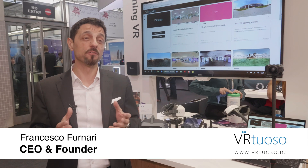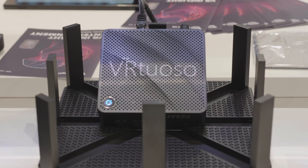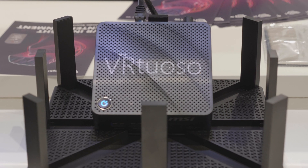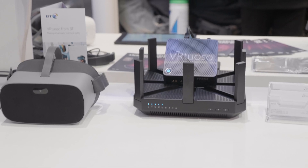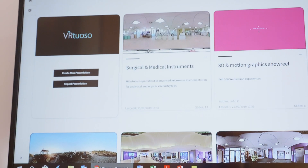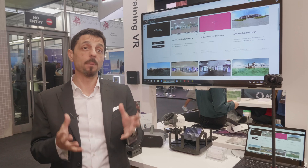I'm Francesco, I work for Vitruoso. Vitruoso is the first-ever enterprise product which allows anyone in a company to create virtual reality presentations by themselves. It looks like a PowerPoint.